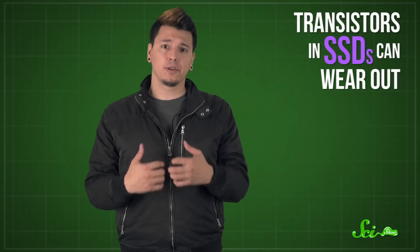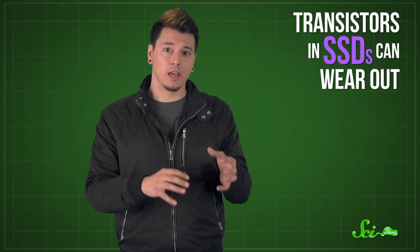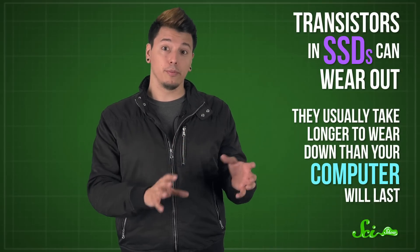Instead, you can permanently store data on solid state drives, or SSDs, which use different kinds of transistors that don't need constant power to store data. They can let a charge build up and get stuck in parts of the transistors — a transistor with a charge represents a zero, and a transistor with no charge is a one. The charges stay stuck even when there's no power. SSDs don't have any spinning disks or other moving parts that will break. They're still much less common than traditional hard drives, but they've become more popular as they've gotten bigger and cheaper. Even though the transistors in SSDs can wear out if they've been used enough times, they'll usually take longer to wear down than it'll take you to replace your computer.